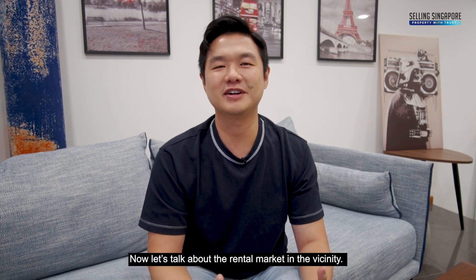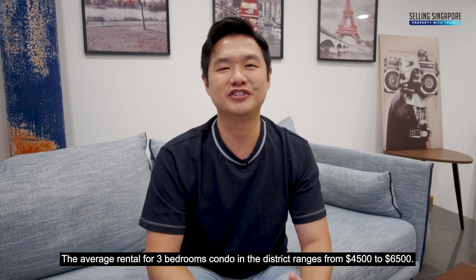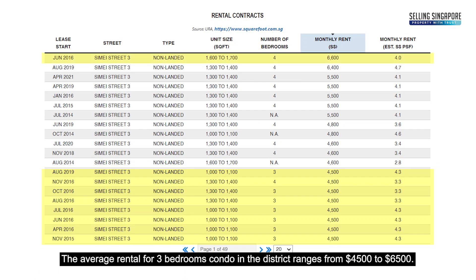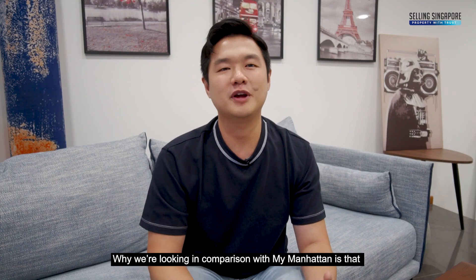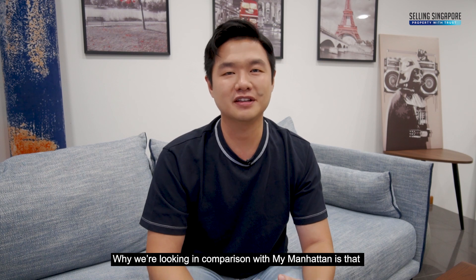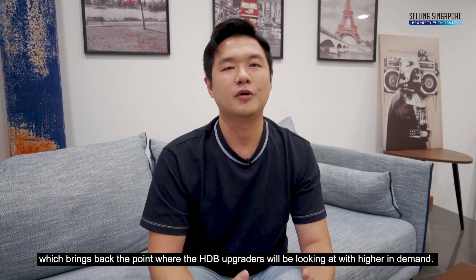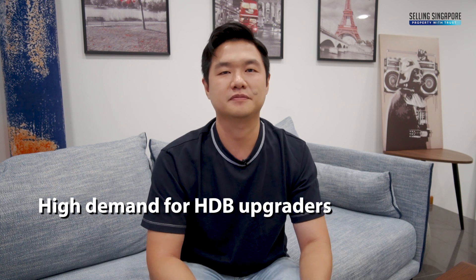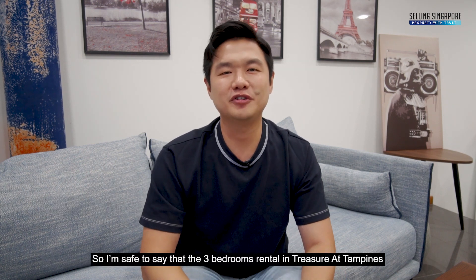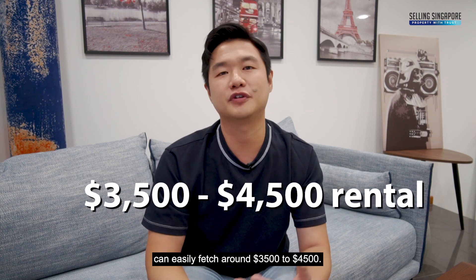Now let's talk about the rental market in the vicinity. The average rental for a 3-bedroom condo in the district ranges from $4,500 to $6,500 — and yes, we are looking at My Manhattan, which is at Simei MRT. There is no condo development around Treasure at Tampines that is directly comparable, which brings back the point that HDB upgraders will be looking at it with higher demand. So I'm safe to say that the 3-bedroom rental at Treasure at Tampines could easily fetch around $3,500 to $4,500.